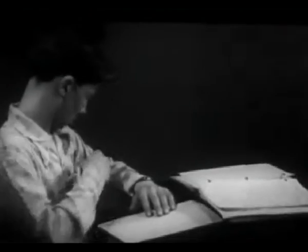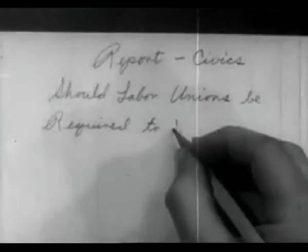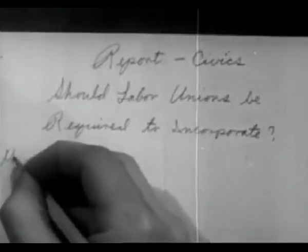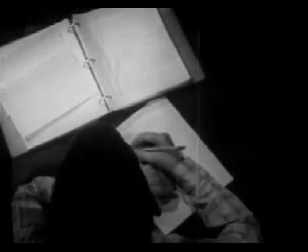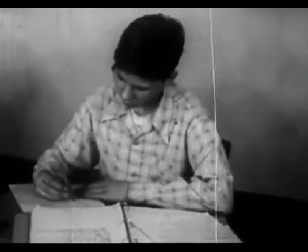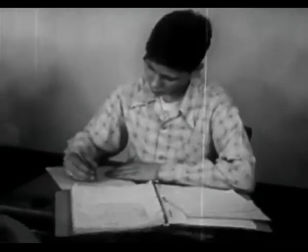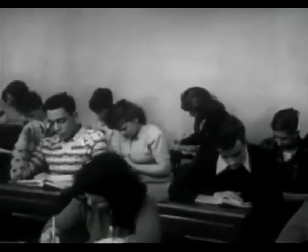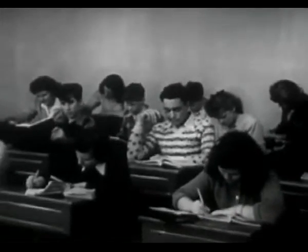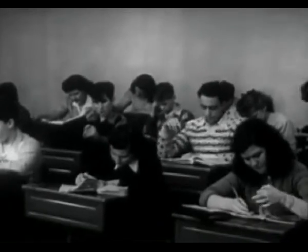Jim is no wonder student, and studying is not his favorite occupation. But since he has to study, he has made it as interesting and profitable as possible by developing his study skills. We have seen some of these as he prepared his report: skill in reading at the proper rate to suit his purpose, skill in organizing his work, and skill in doing more work in less time with less effort by practicing sound principles of how to study.